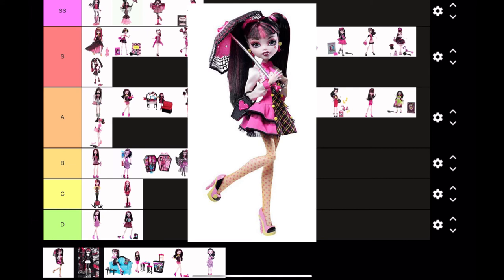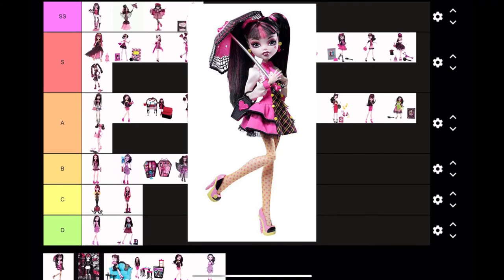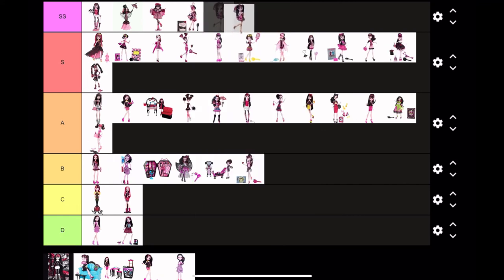Next we have Wave Two Draculaura from the two-pack with Clawdeen Wolf. She is one of the cutest dolls ever — the little yellow accents and the umbrella, oh my gosh. This is straight to SS tier; I am in love with her.